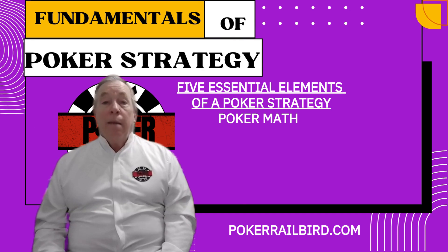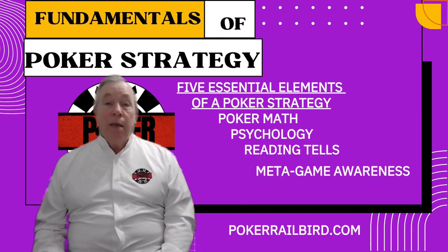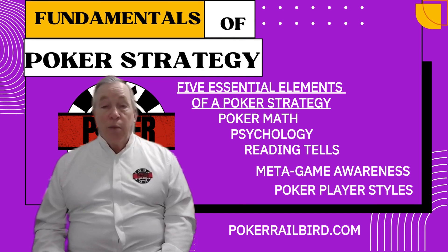Poker math, psychology, reading tells, metagame awareness, and player styles. These aren't rules — they're tools. Tools you can use to shape your own strategic game.